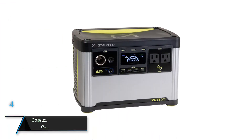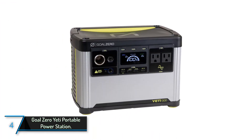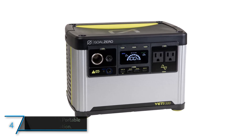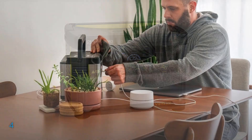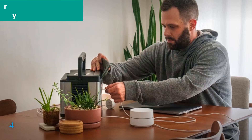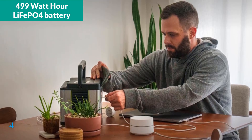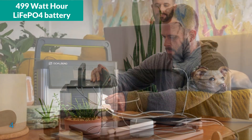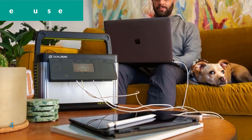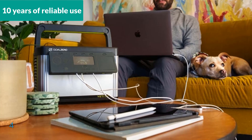The fourth product on our list: the Goal Zero Yeti Portable Power Station. The Goal Zero Yeti 500 Portable Power Station is a robust and efficient solution for outdoor enthusiasts and homeowners alike. This unit features a 499Wh LiFePO4 battery, ensuring a long lifespan with over 4,000 cycles, which translates to more than 10 years of reliable use.